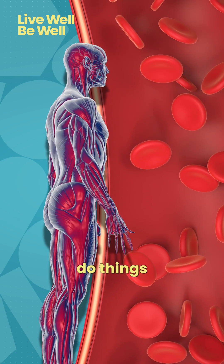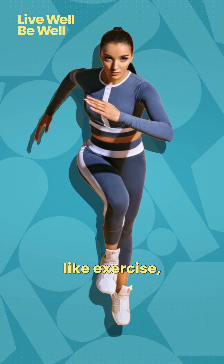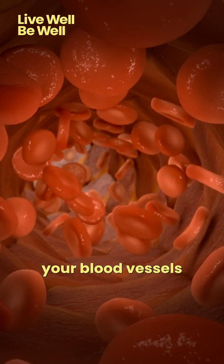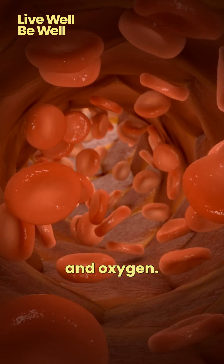You can actually do things to keep better endothelium in your body. Simple things like exercise — regular physical activity helps to keep your blood vessels in motion. It keeps blood circulating, pumping, and passing nutrients and oxygen through.